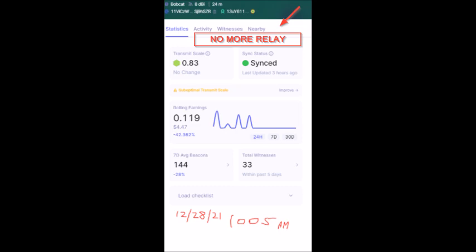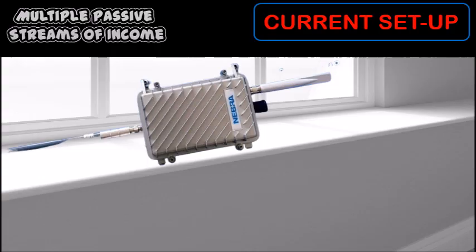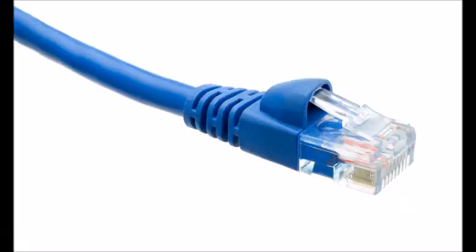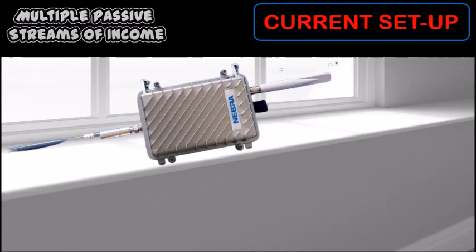Now let's talk about the outdoor Nebra pairing issue. That happened because I ordered a second hotspot from eBay, and when I went to pair the device, it wouldn't pair. If you've already set up a Bobcat indoor hotspot, you're going to have to buy additional parts for your outdoor Nebra installation — don't assume everything's in the box. I had to get a POE, which stands for power over ethernet device, and you will need ethernet cords as well. My partner and I just wanted to get the Nebra hotspot up and running and sit it in a window to begin, and we will be setting up an outside antenna soon.